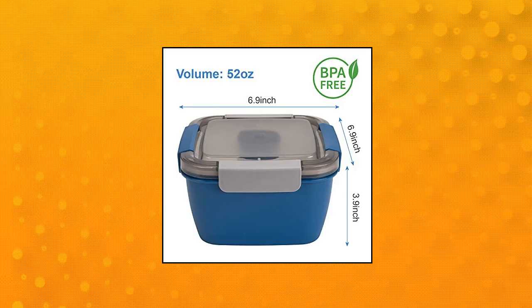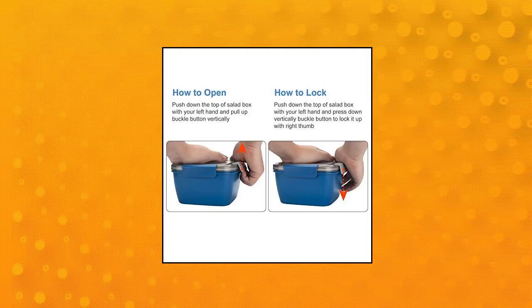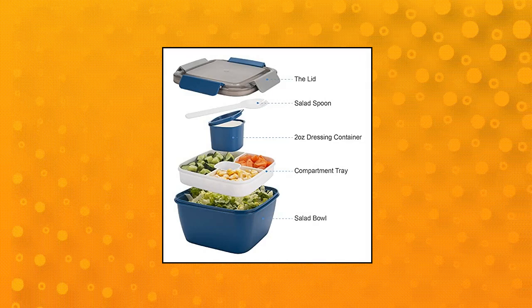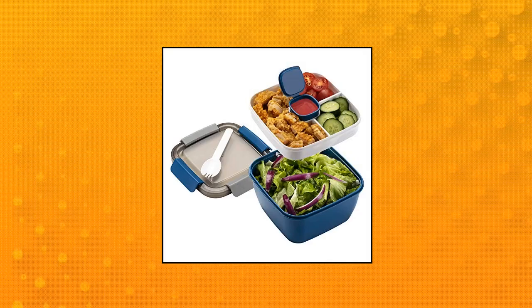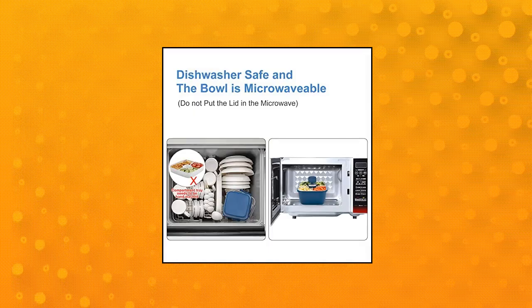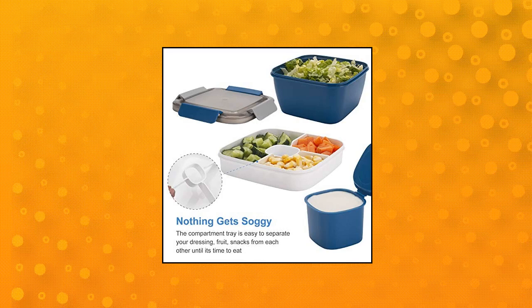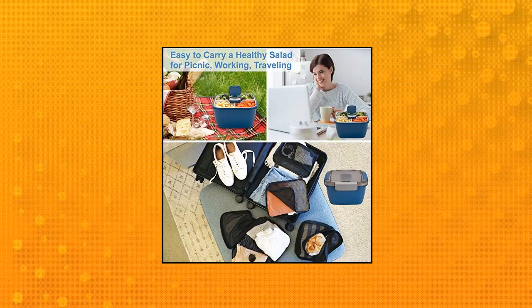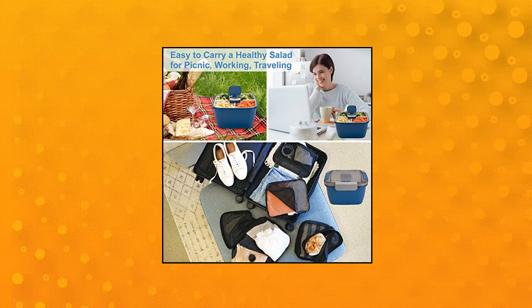Dot Freshmage Salad Lunch Container to go. Leak-proof design — the lid is equipped with tight locks, sealing up tighter than those with rubber rim. Three compartment storage: three compartments can separate salad, snacks, fruits, and other food. It is convenient for you to taste and mix them up as you want. There is a sauce container at the middle of the to-go salad container for storing salad dressings and sauce.